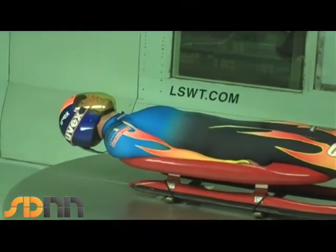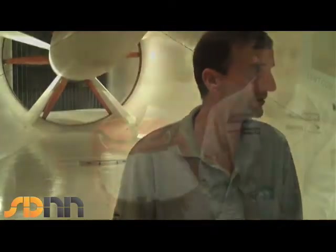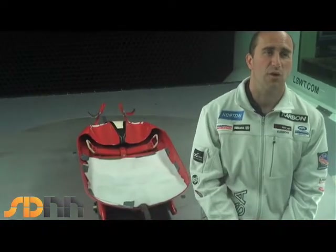So we'll take a number, then change suits, come back and take another number. If it's less drag, less resistance, it will go faster down the track when it's racing. The luge is timed to one thousandth of a second.